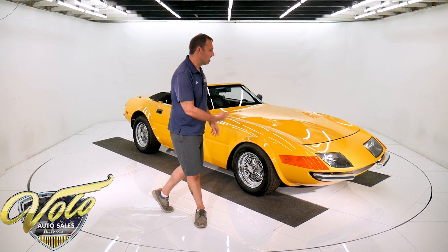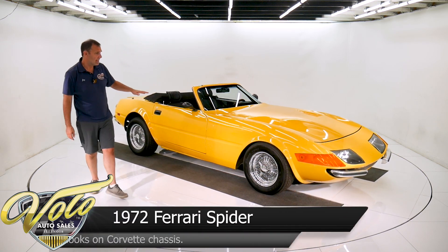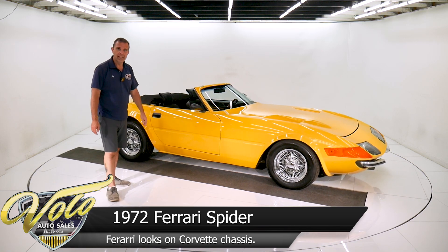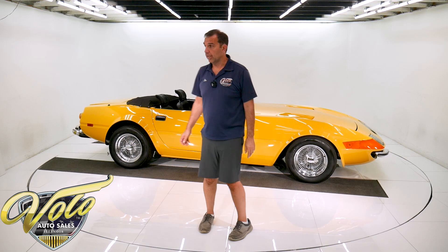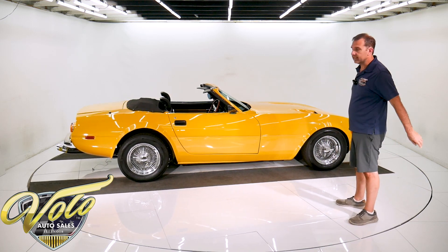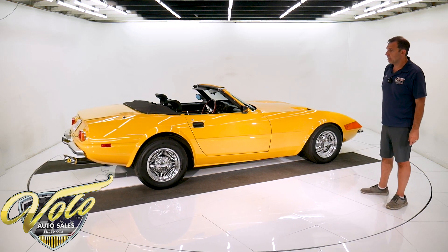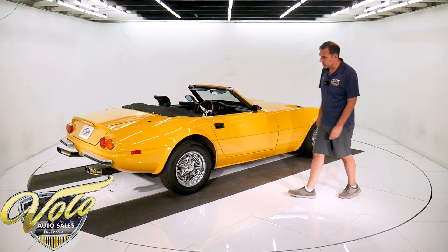Right now let's take this one for a spin. The real Ferrari Daytona convertible Spyder sells for about a million dollars. This is built on a Corvette chassis. They only built these replica bodies for a while and then they were banned from making them by Ferrari, so there's only so many in existence. This looks just like the car, especially the interior. Those are real knock-off Daytona wire wheels.